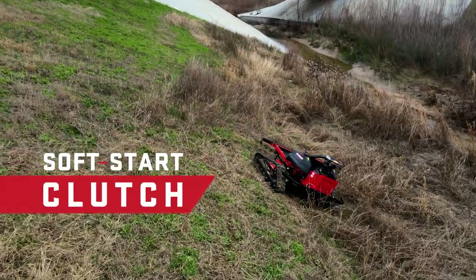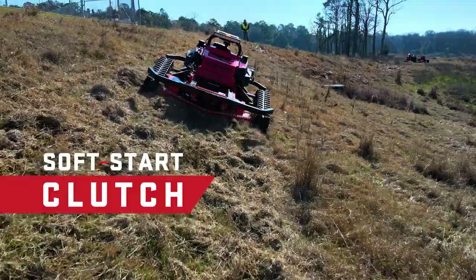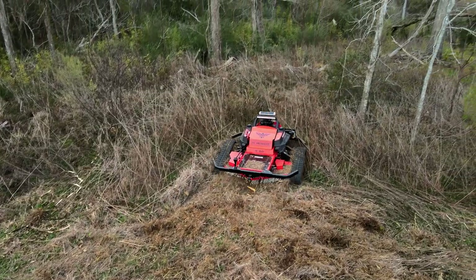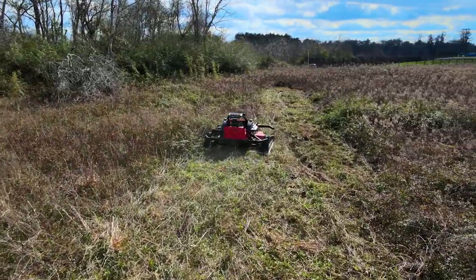The new soft start clutch system on the R-Series robotic mowers greatly reduces impact load on engine, belts, and spindle during PTO startup. These are hard-core machines with big brains.